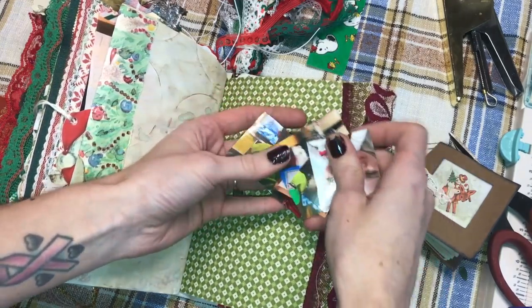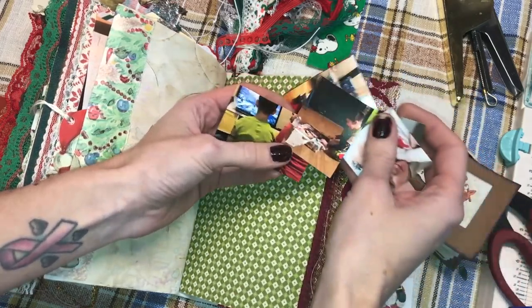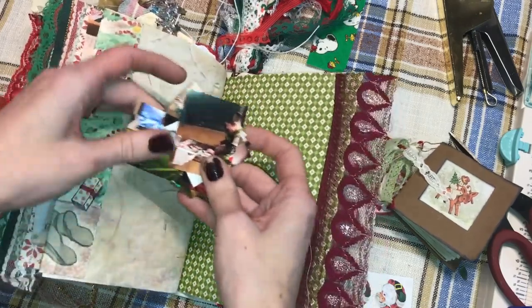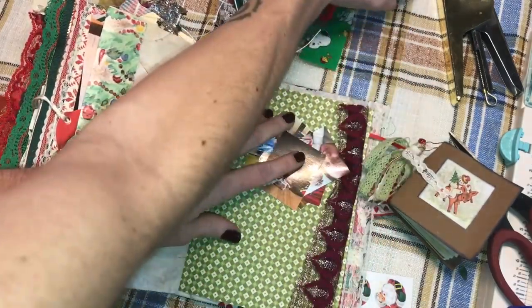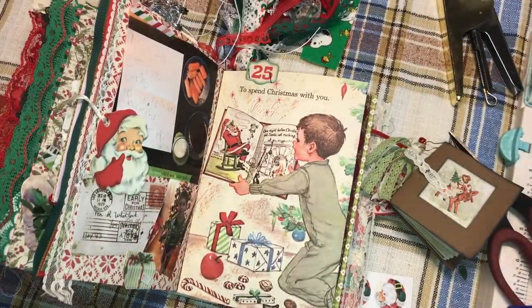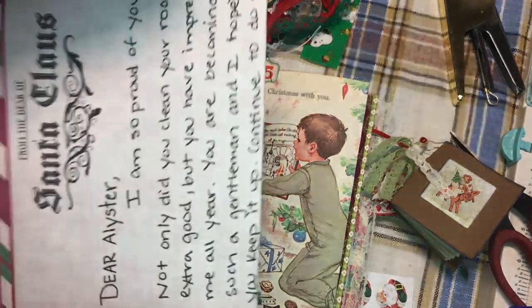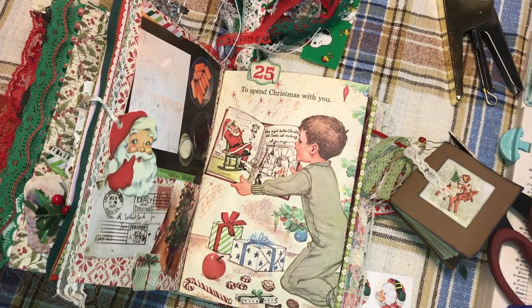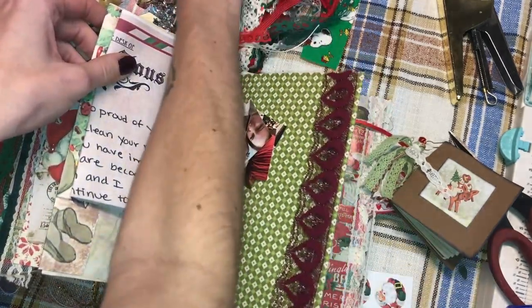They're all from Christmas Day but I wanted to include them all, so I thought it would be really great to add in a little booklet, although I'm also thinking that I want to have maybe one out. Alistair also got a letter from Santa, so I'm thinking I'm gonna fold this up and maybe see if I can clip it on to one page.